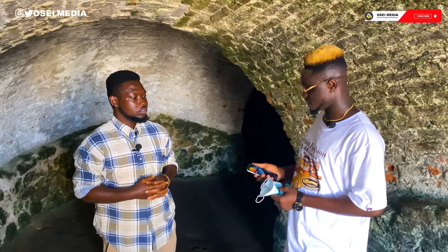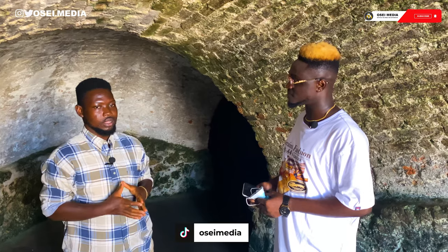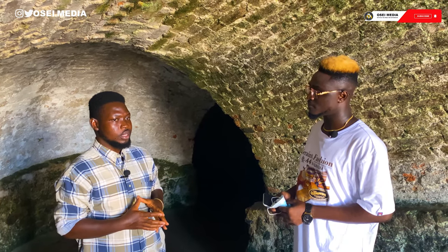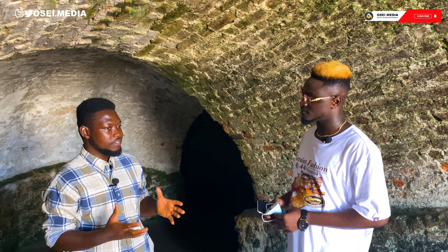Good afternoon. My name is Harry, and I officially welcome you to the historical Cape Coast Castle. I'm going to be your guide and show you around. The tour will take about 45 minutes.